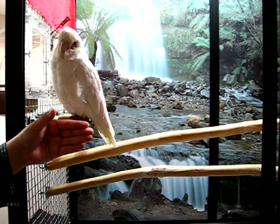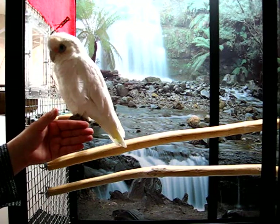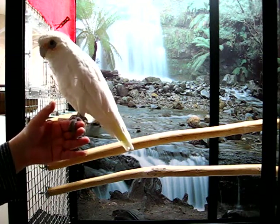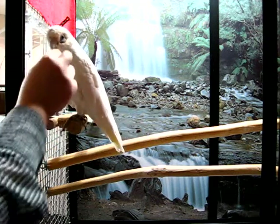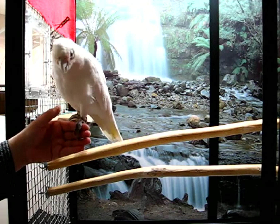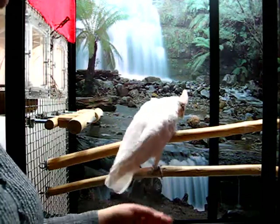Step up. She's hesitating because it was her first time seeing my tripod and she was a little bit scared of it. She's facing her down. Yes! Step up. Step up. Step down. Good. Step up. Good. Step down. Step up. Good. Step down.